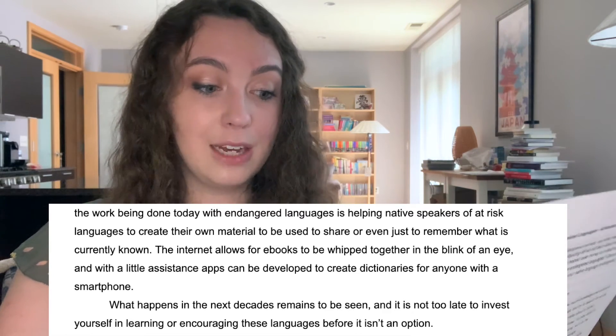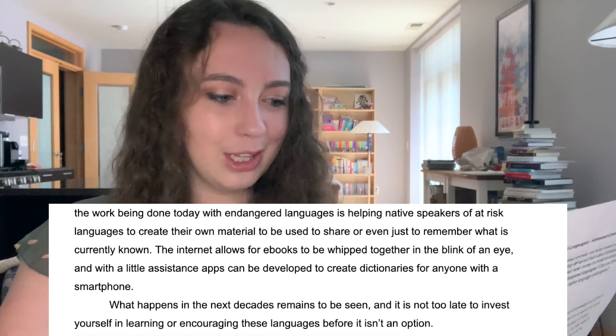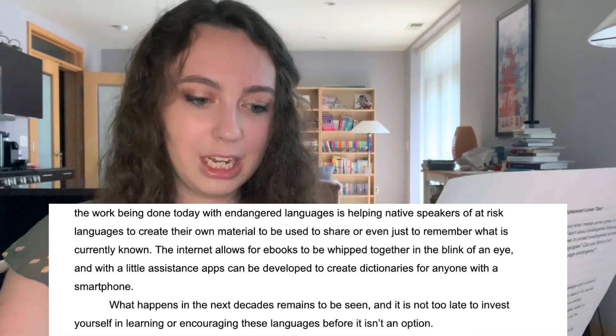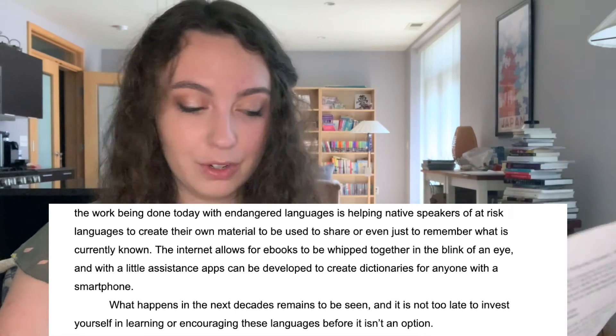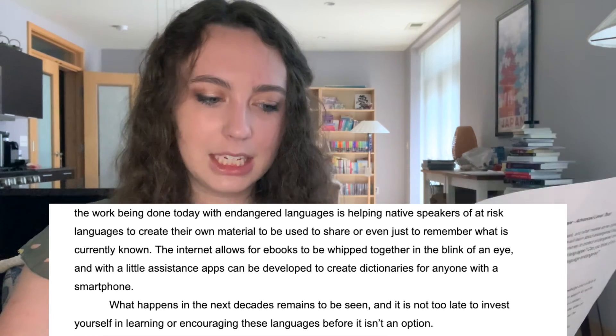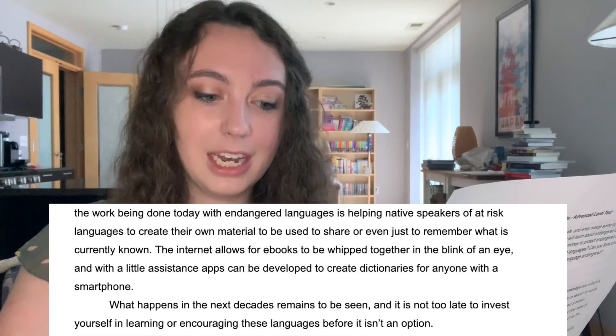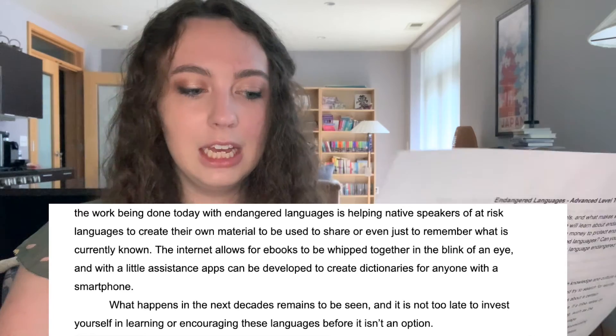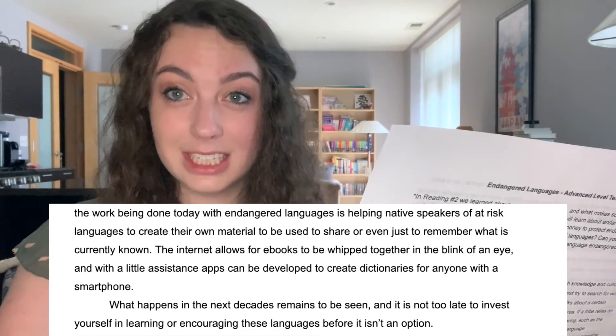A lot of the work being done today with endangered languages is helping native speakers of at-risk languages to create their own material to be used to share or even just remember what is currently known. The internet allows for ebooks to be whipped together in the blink of an eye, and with little assistance, apps can be developed to create dictionaries for anyone with a smartphone. What happens in the next decades remains to be seen, and it is not too late to invest yourself in learning or encouraging these languages before it isn't an option.